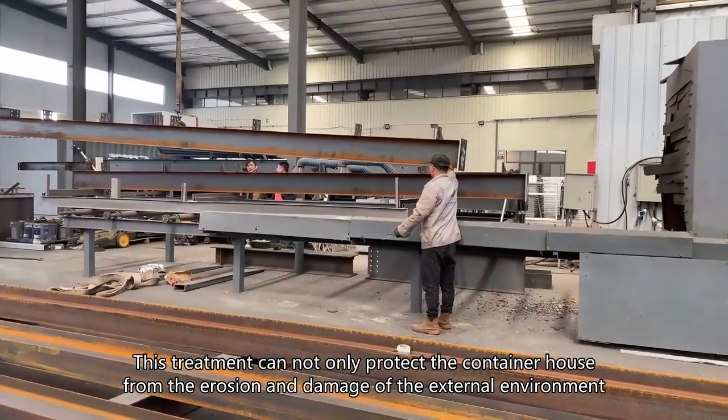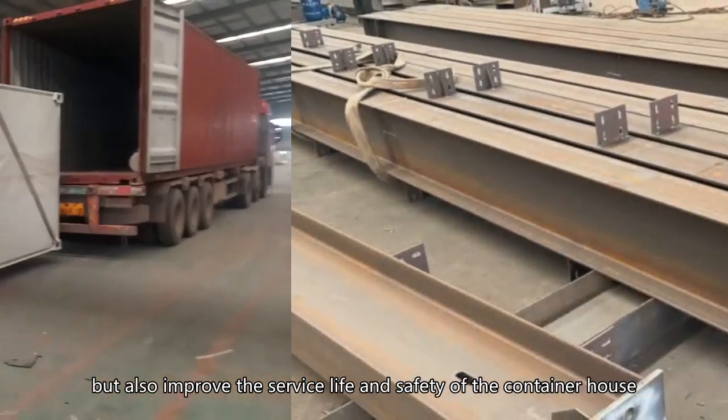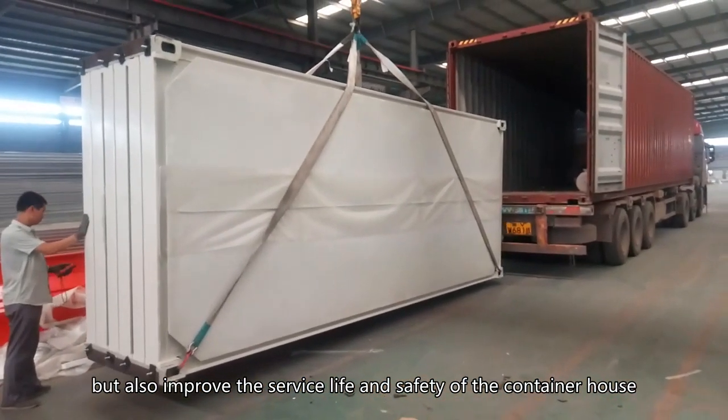This treatment can not only protect the container house from the erosion and damage of the external environment, but also improve the service life and safety of the container house.